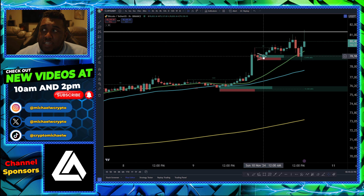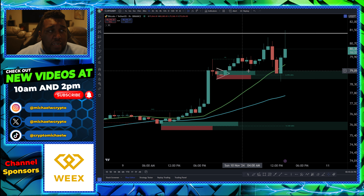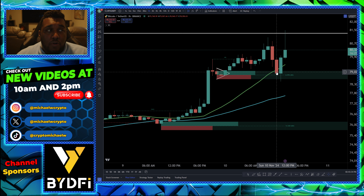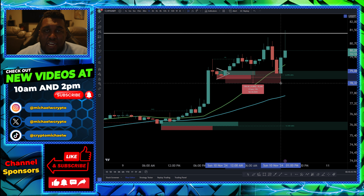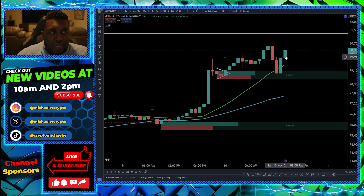We talked about this flag last night — this flag actually worked out very well if you guys did that trade, but there's a lot of whiplash happening right here. And this is why trading with heavy amounts of leverage can be very dangerous. If you're not used to this market, you could have opened up a position right here, it could have gone up to 2.55% profit, and then it smacks back down and whiplashes back up. That could be very scary for a lot of you guys.